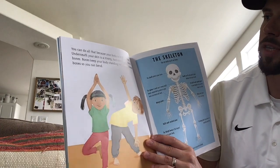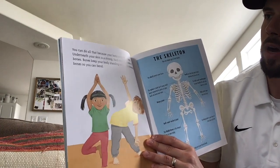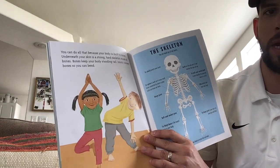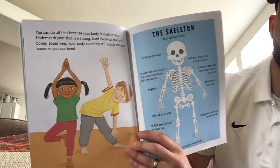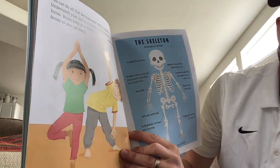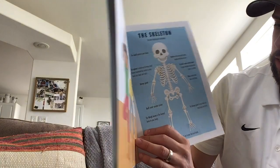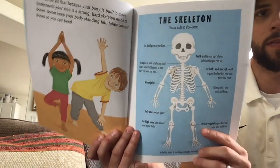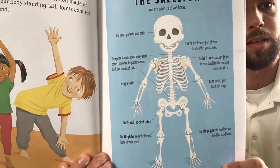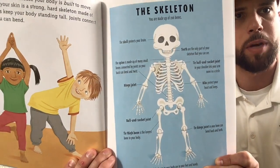Underneath your skin is a strong hard skeleton made of bones. Bones keep your body standing tall. Joints connect bones so you can bend. So we've got a picture of our skeleton and at the top it says you're made up of 206 bones. That is amazing. And then we have a lot of different facts about the skeleton — I'll just kind of zoom in there and let you pause if you want to read about the different facts.